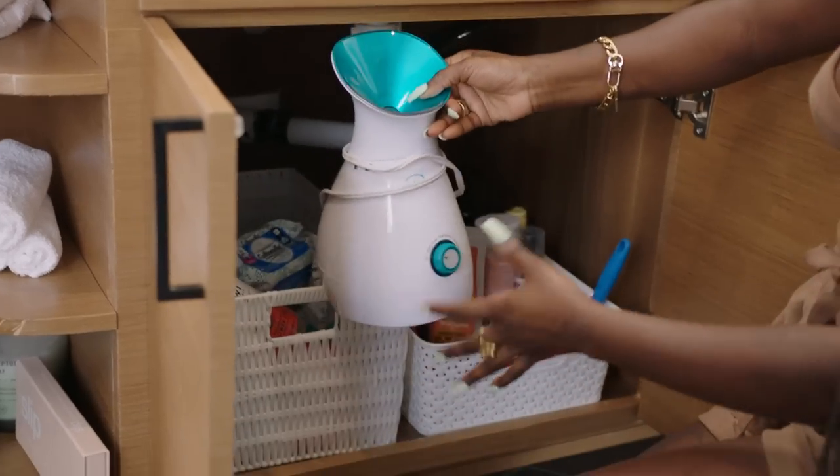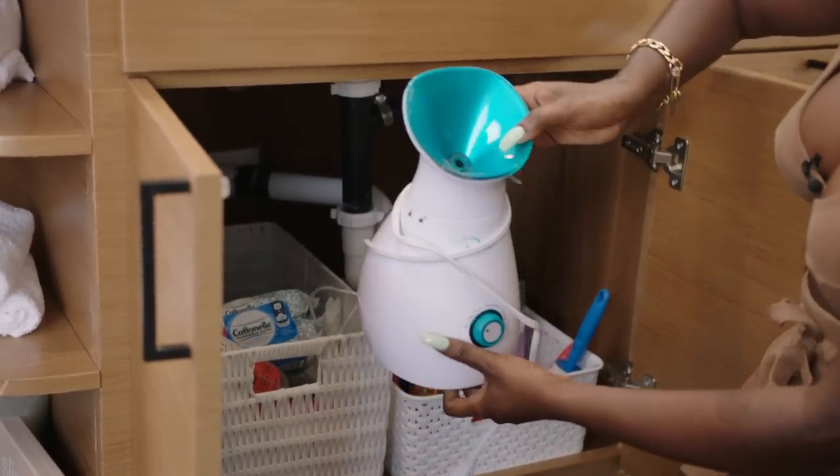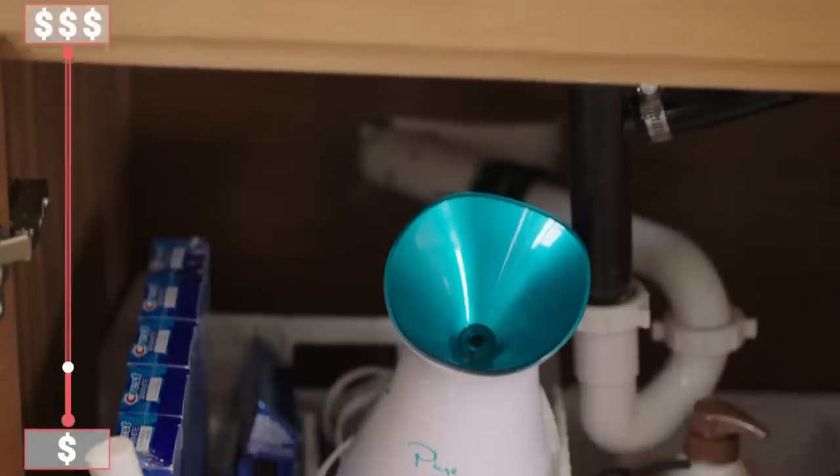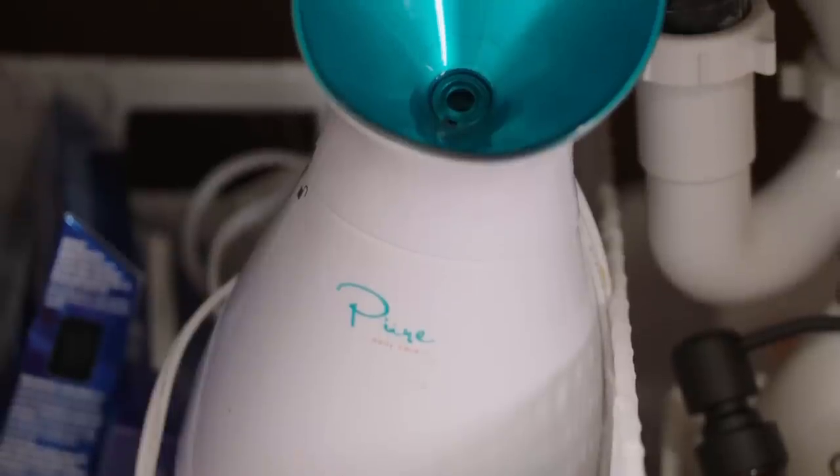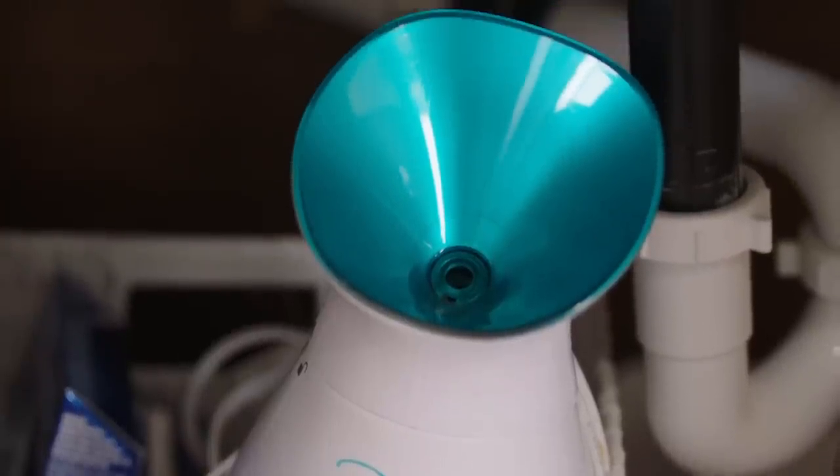The face steamer that I have I got from Amazon. I saw a bunch of content creators getting face steamers, and I really like it because it opens up the pores so that your skincare products really get to penetrate into the skin and do what they need to do. You do have to be careful to not go too close to the steamer because it can actually burn you — the steam gets pretty hot. So just be a little cautious with that.